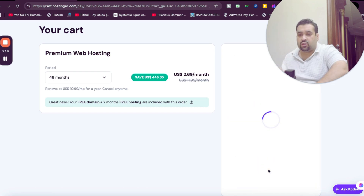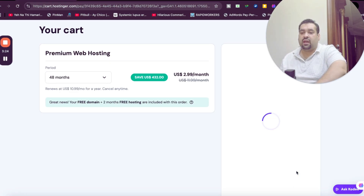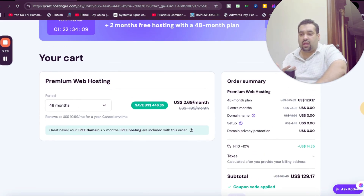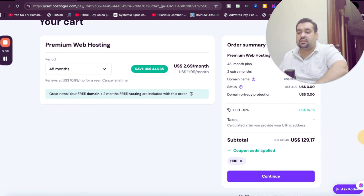There is another code as well which you can use — you can use either code to get this amazing discount. Once you apply the code, you can see your price drop further. Do your math: 75% off plus two months extra free, plus free domain, free setup, and an extra 10%, making it as much as up to 91% off through this code.